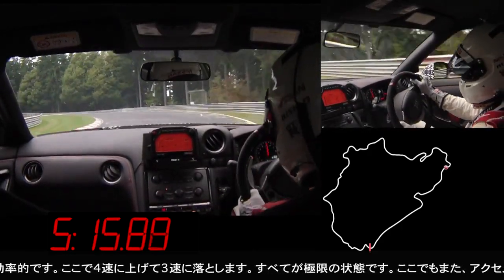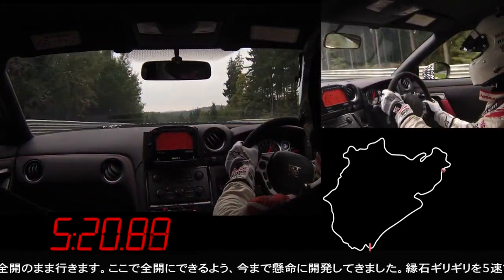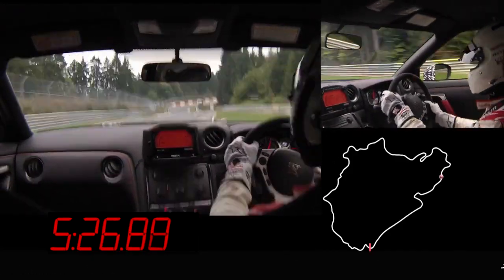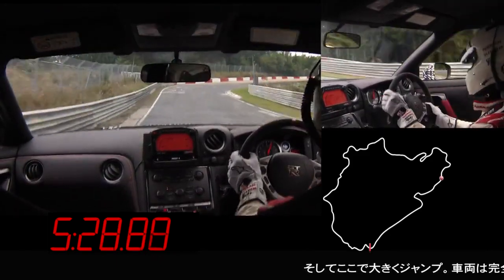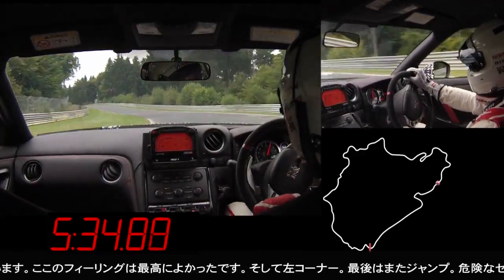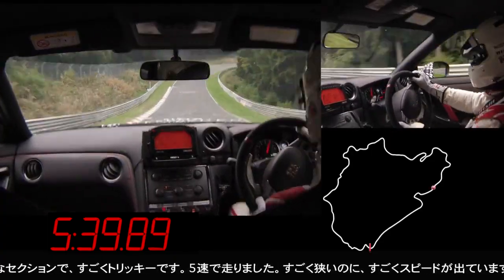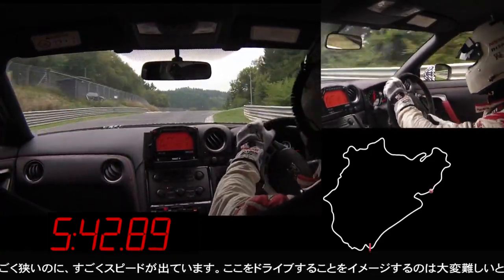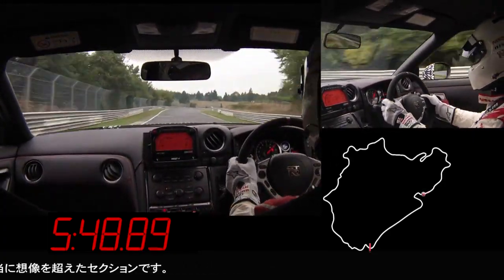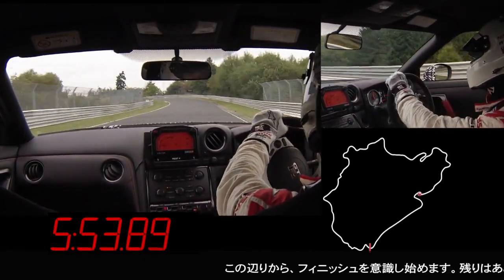Here I have to shift up to fourth and back to third, so everything is maxed out. I stay flat on the throttle down here, which is also something we had to work hard to achieve. It's fifth gear now, very close on the curb, and then a really big jump — the car is completely in the air and it felt really great. The left-hander here, and then this is the last jump in the last really dangerous section in fifth gear. You can see how narrow and high-speed it is — it's difficult to imagine when you drive through there. Now I know I'm almost home, just a couple more corners.